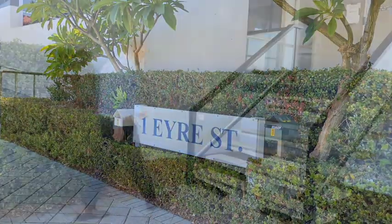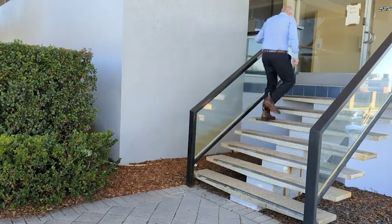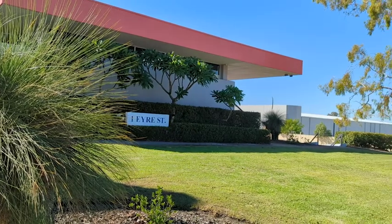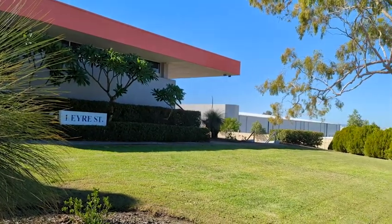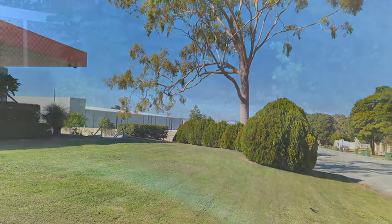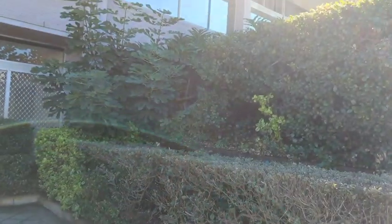The property is well located only 4km south east of the Perth CBD in the established and tightly held mixed use commercial suburb of Belmont. It is exceptionally well located and is in close proximity to Perth's international and domestic airports and the adjoining prime industrial suburbs of Kewdale and Welshpool.